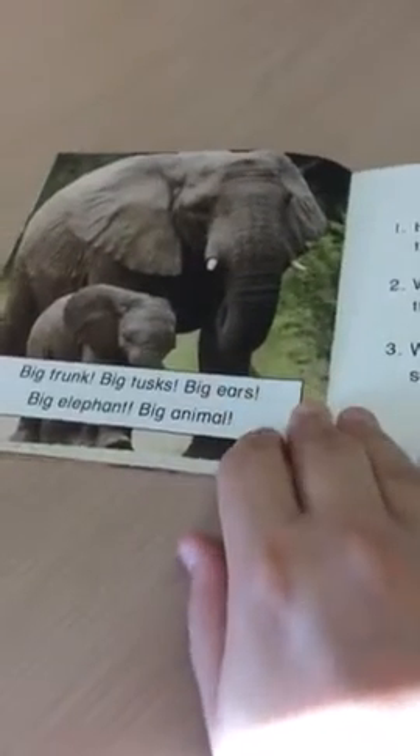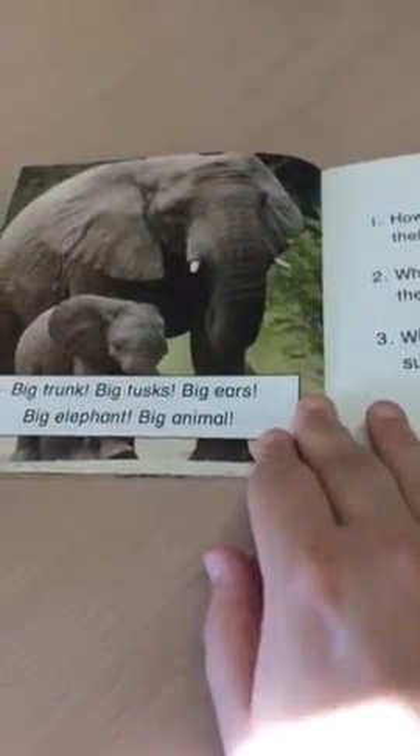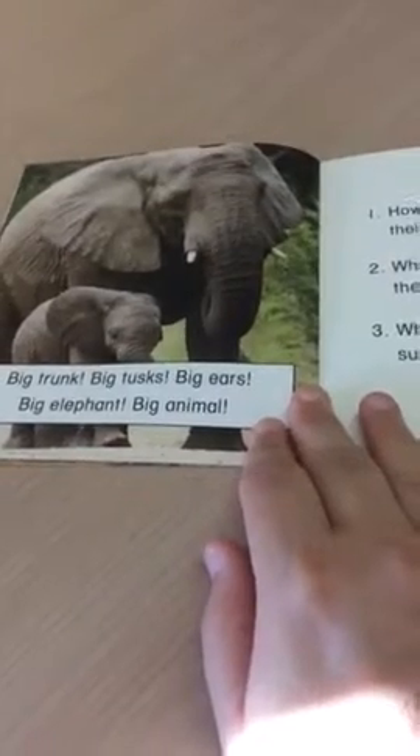Big trunk, big tusks, big ears, big elephant, big animal.